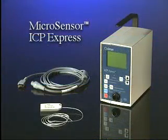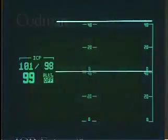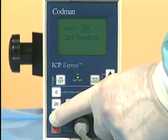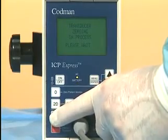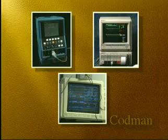As an ICP monitor, the ICP Express incorporates an LCD screen which provides a continuous display of systolic, diastolic, and mean ICP. This allows the unit to be used as a bedside or transport monitor. As an interface unit, the ICP Express calibrates patient monitors, zeros the microsensor transducer, and generates a real-time output signal for viewing the ICP waveform on external monitors.